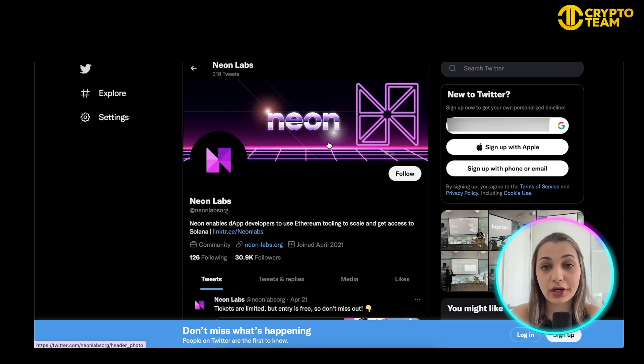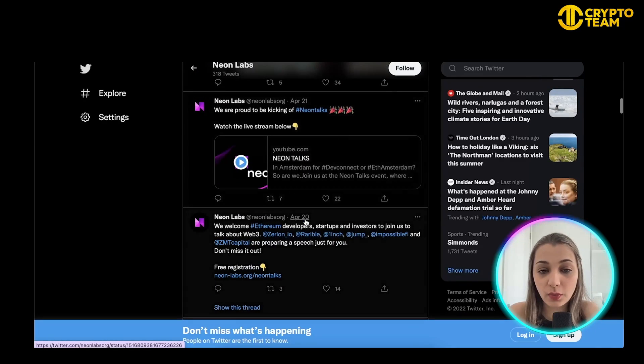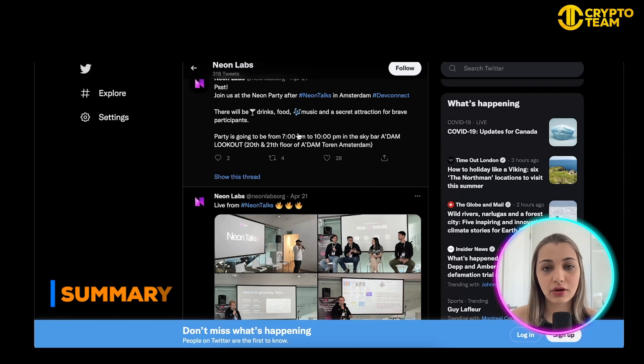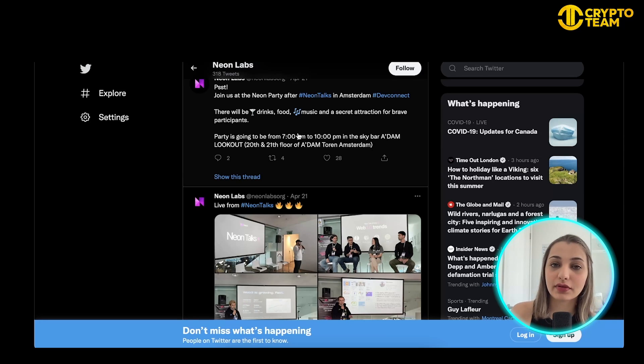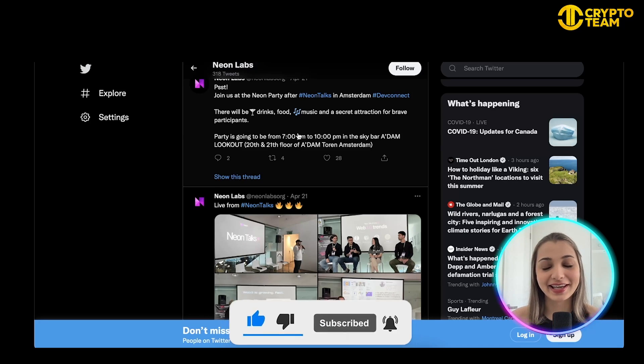This is the Twitter page of Neon Labs, and they have 30.9K followers, which is pretty impressive for a new project. They make regular updates about the new stuff they're working on, so it's definitely worth checking out to stay tuned with the community. Overall, I feel the idea of combining Ethereum and Solana to bring a more scalable system is very futuristic and has a lot of potential. I'm really excited to see what Neon Labs does in the future. I hope you guys enjoyed this video — please don't forget to like, comment, and subscribe. See you in the next one!